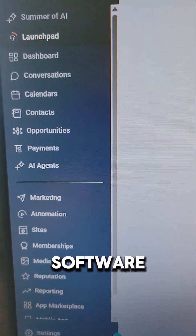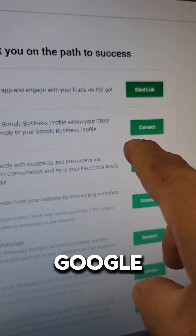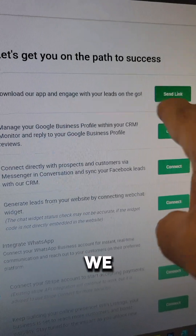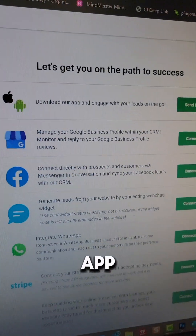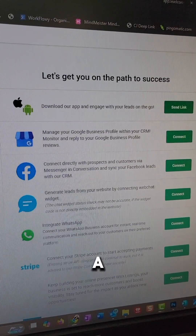It's a simple software that does everything for the businesses. All they have to do is log into their Google Business Profile — we connect them, send them a link to download a free app for their phone, and then we can start charging that client $300 to $500 a month.